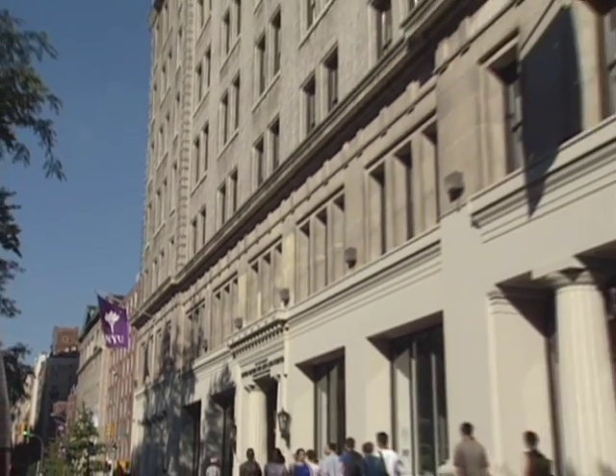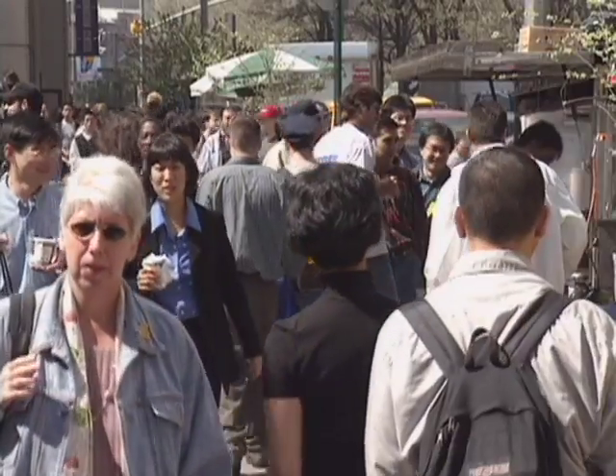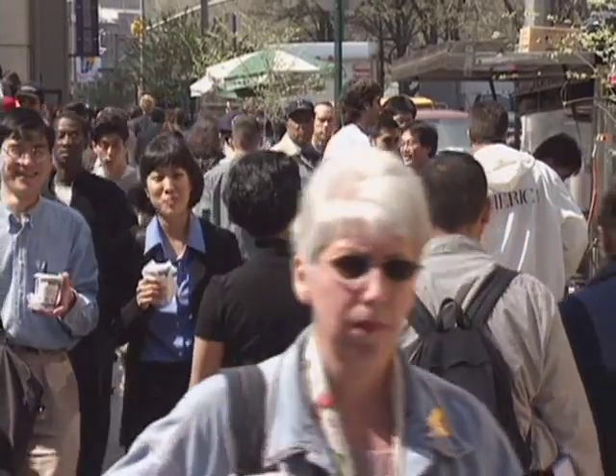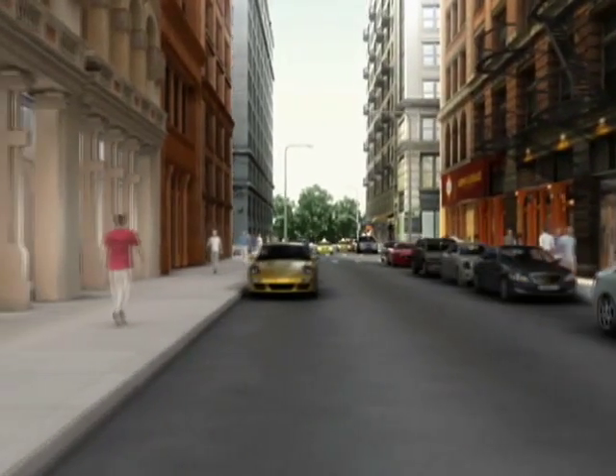It's a very exciting time to be here at NYU. There's a lot of energy, there's a lot of momentum. People come to us and say, what's going on at NYU? And to have a new space that is state of the art, which is going to really house people with different disciplines and be a hub of science — we're going to be able to do much more exciting things in the future.